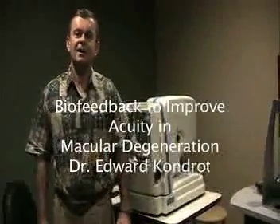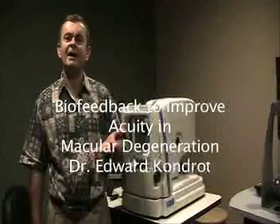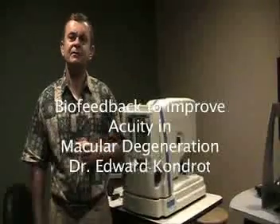Hi, I'm Dr. Edward Kondrat, and I got some exciting news. Biofeedback to improve the vision with macular degeneration — is that possible? And what this machine does, it kind of maps your retinal sensitivity.